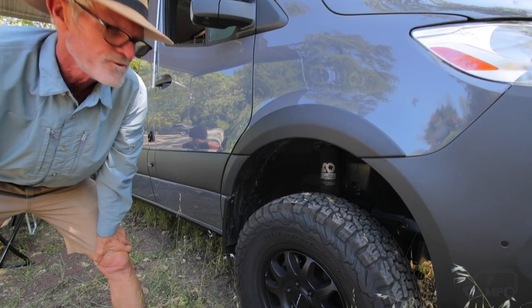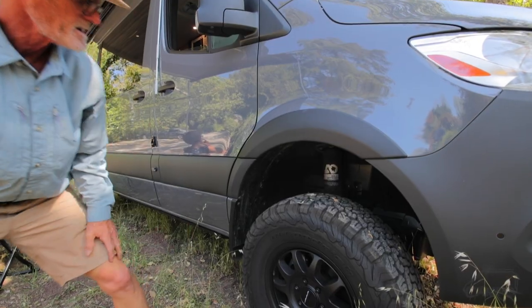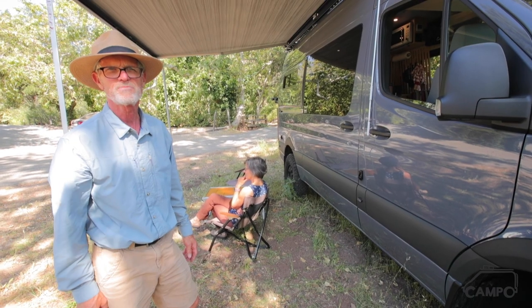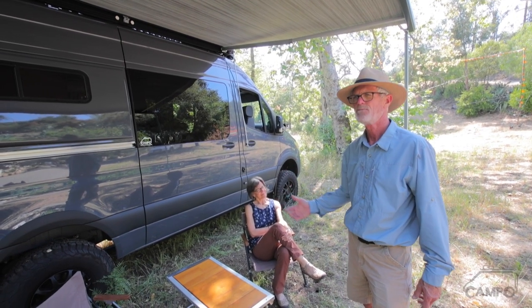We went to Agile Off-Road for our wheel and tire upgrade, as well as the shocks and springs, with Method wheels and BF Goodrich tires. On the back, we have the Fox shock with 4,500-pound leaf springs in the rear to carry the load. It's been a fabulous upgrade not only to carry the weight of the build, but also for the ride and overall handling of the vehicle.